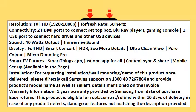Installation: For requesting installation, wall mounting, or demo of this product once delivered, please directly call Samsung support on 1800-40-7267-864 and provide the product's model name as well as seller's details mentioned on the invoice.